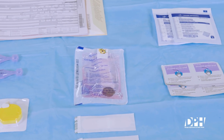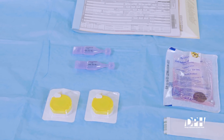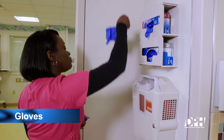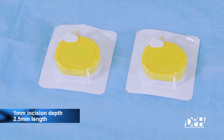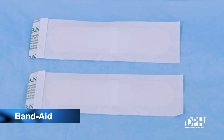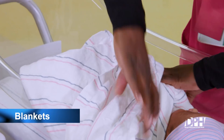Before beginning the collection procedure, gather all necessary supplies, including Newborn Screening Card DPH Form 3491, gloves, alcohol wipes with only alcohol, a heel warmer, a disposable commercial type only, a retractable lancet with 1 millimeter incision depth and 2.5 millimeter length, sterile gauze, a bandaid, a sucrose nipple which is optional, and blankets for swaddling the infant.